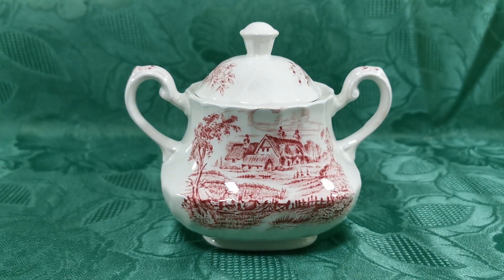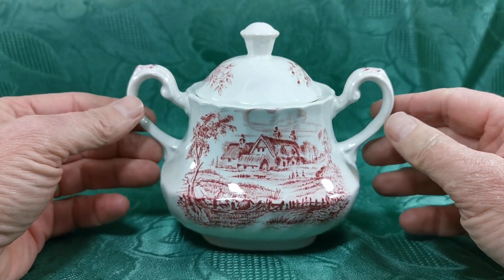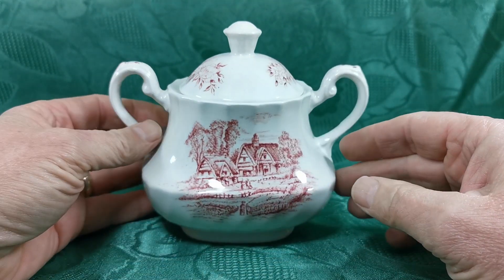Quite a rare piece of Ridgway Meadowsweet design, very 1940s England — ironstone transferware printed red and white. To find one with its lid in good condition like this is pretty unusual; they've usually been broken or separated.